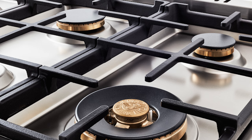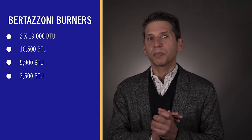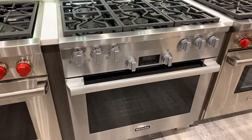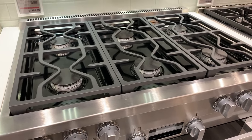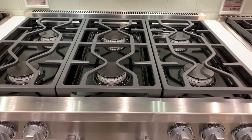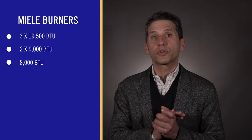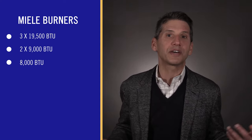Bertazzoni is the most powerful of the pro style ranges with two 19,000 BTU burners. However, the rest of the burners drop off considerably, with one smaller 10,400 BTU burner, two simmer burners at 5,900 BTU, and one 3,500 BTU burner. Other pro style ranges include Smeg, Forno, and Forza — all Italian home appliance companies with similar burner profiles. Miele's burner outputs are average for a pro range with three 19,500 BTU burners, two 9,000 BTU burners, and one 8,000 BTU. So the output is considerably better on a pro range. However, if you cook on one or two burners, the Bertazzoni is still worth considering with its two 19,000 BTU burners.